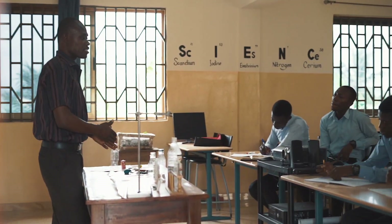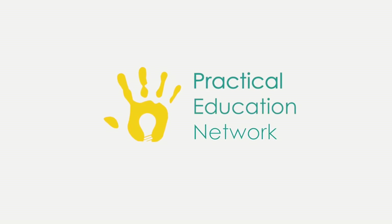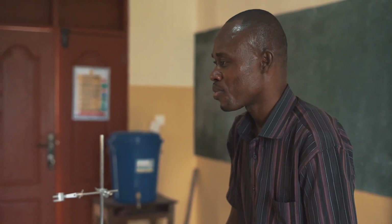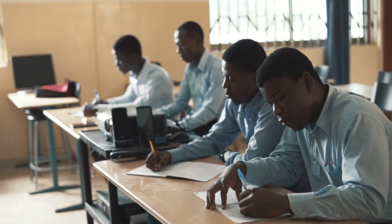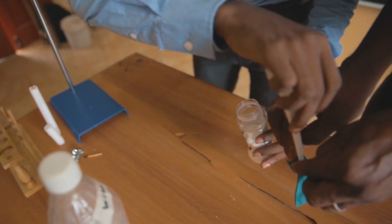Born out of MIT in the United States, Practical Education Network trains science teachers on how to utilize affordable, locally available materials in order to teach all of the topics in the National Science curriculum in a practical way. No more chew and pour — it's hands-on, mind-up.